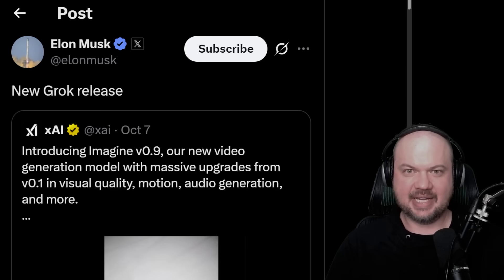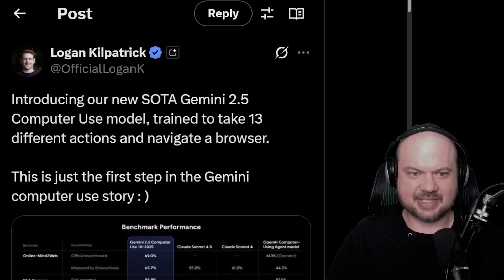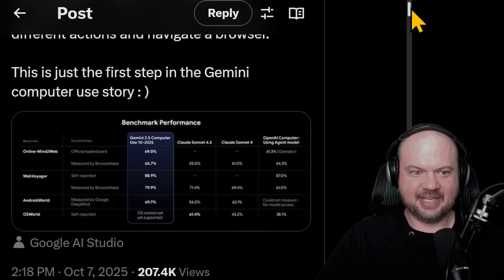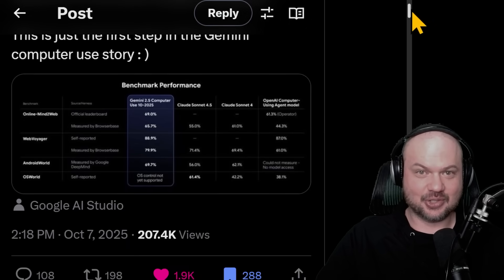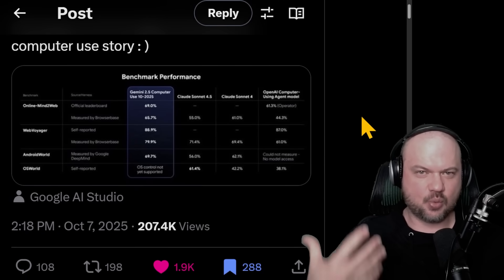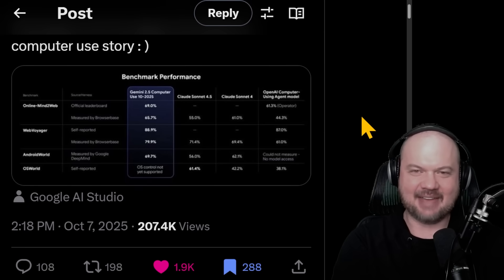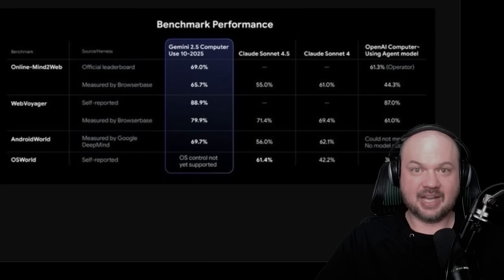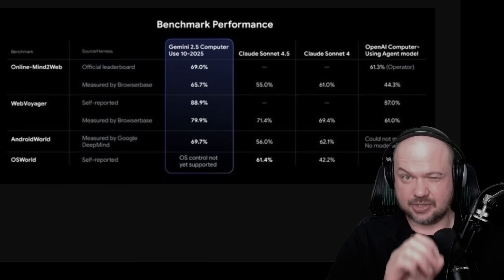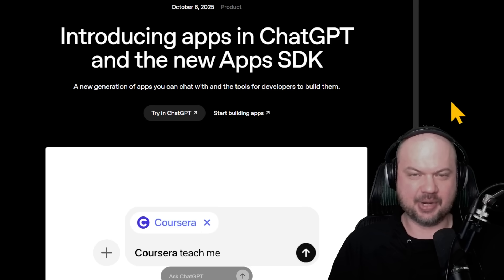XAI is not far behind, also releasing their AI video model. Google Gemini drops the new state-of-the-art Gemini 2.5 computer use model. This is just the first step in the Gemini computer use story, and it's very exciting because this was one of the weaknesses we've seen with these AI models — they were not very good at navigating the web using the computer. At first glance, this thing is looking terrific. Let's catch up on what happened at the OpenAI Dev Day.